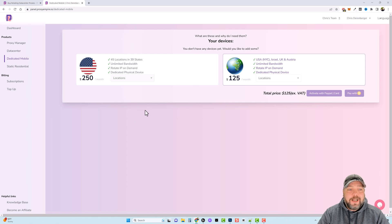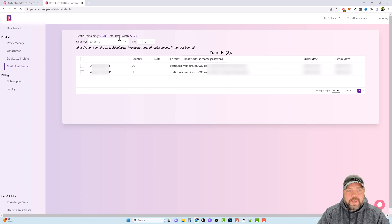Then there's dedicated mobile — I don't have these. With dedicated mobile it is unlimited bandwidth, and it's $250 a month, but you also get to choose your location. Over here you can choose USA New York City, Israel, UK, and Austria. There's also an option with unlimited bandwidth, rotating IP on demand, and a dedicated physical device — and that is $125 a month. Then you have your static residential ones where you can choose your country and how many IPs you want.